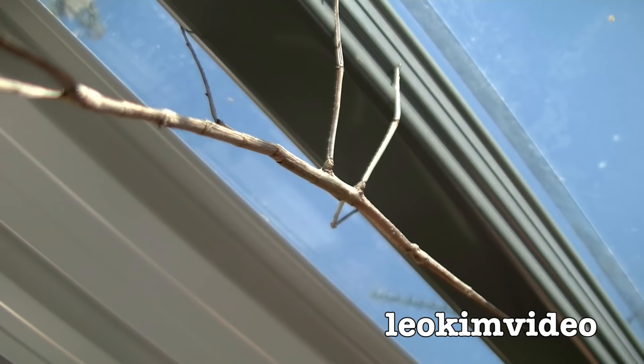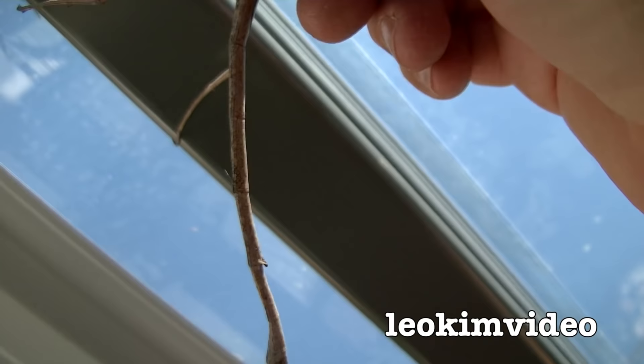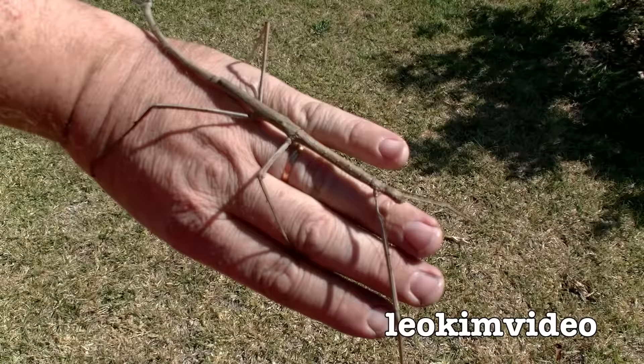What'd be nice would be to relocate him so he's not so obvious. Come on, my little friend, you're fine with me. Wow, he's a beauty — he's an absolutely beautiful specimen. The head is up near the end of my fingers there.